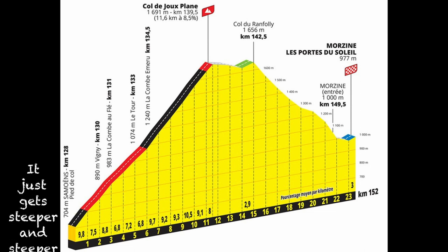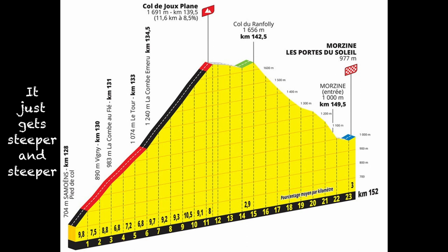Unlike the Col de la Ramaz, it's not really possible to break the Col de Joux Plan down into sections, as it's brutal all the way up. I'm not going to sugarcoat the Col de Joux Plan — the higher up the climb you get, the tougher it gets.